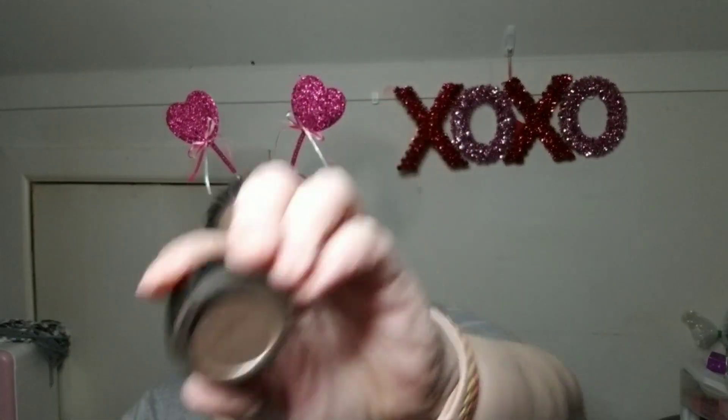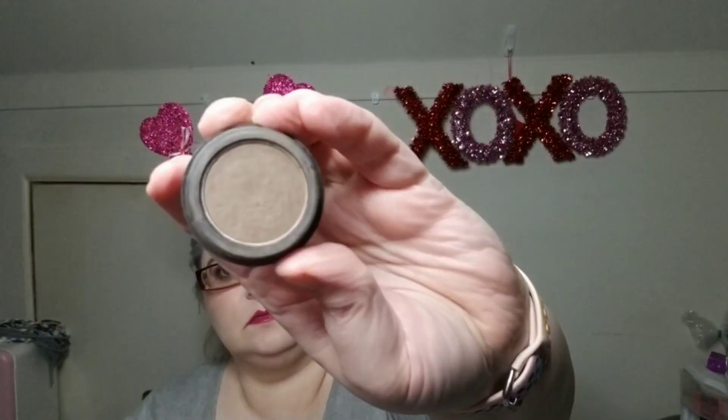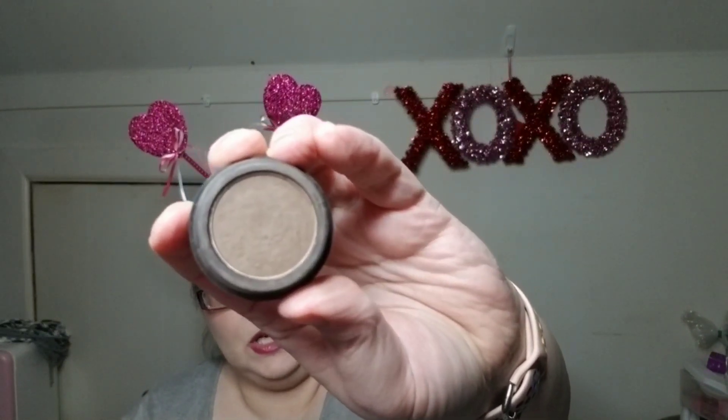Last but not least for pomades, the Billion Dollar Brows in the shade Taupe. This is actually not quite my shade — it's a little light for me — but I'm going to keep it and I might use it. I know I said I wasn't going to swatch anything so I guess I lied. Let me grab out a wipe. So that's what I have for clear brow gels and pomades.